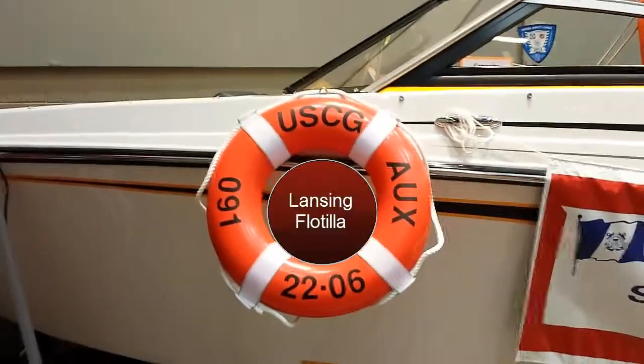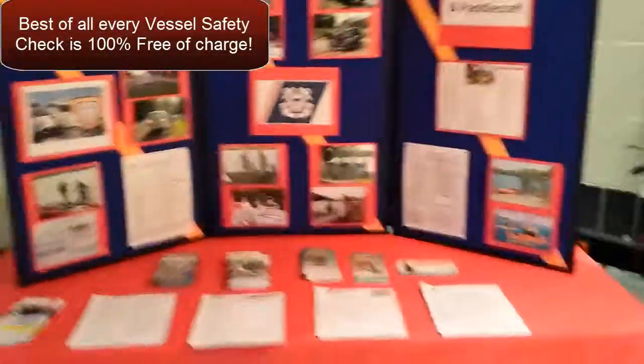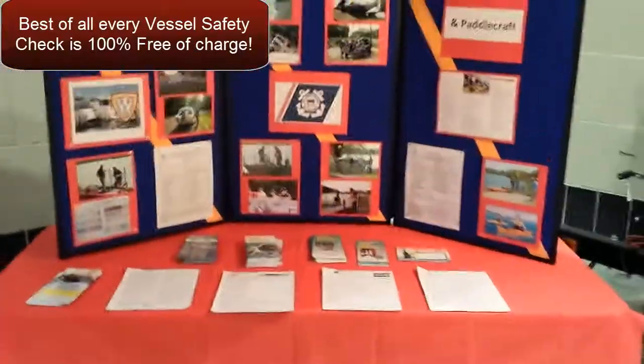And then we have a nice display over here on vessel safety checks. Can you give us a tour of what you put together here?